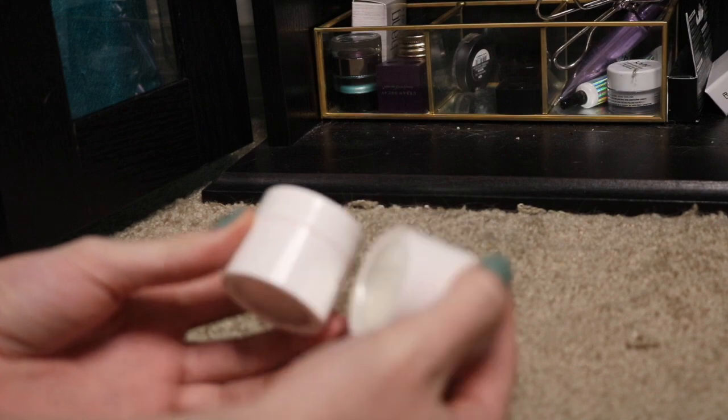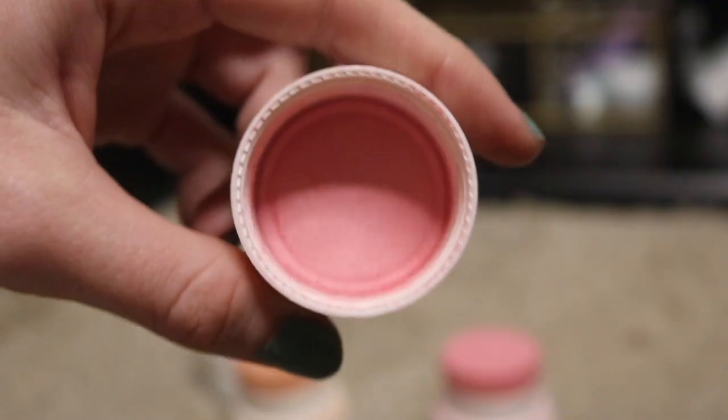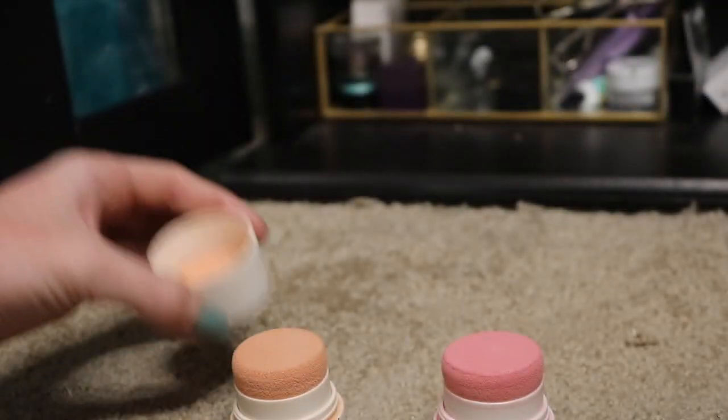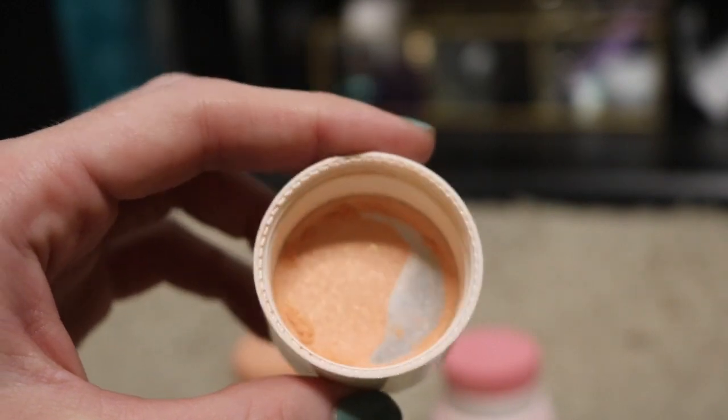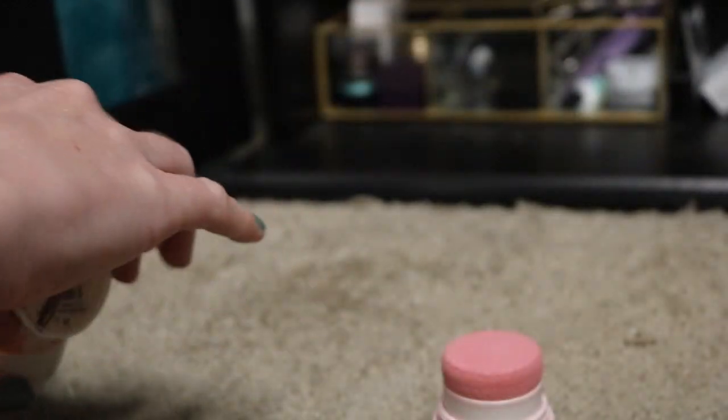These first two items are from the Body Shop. They're these stamp blushes. This is what this color looks like — it's like this hot pink. The second one is this kind of corally gold color. I really enjoy this. This is one of my favorite blushes; I'm currently panning this one. I will be keeping both of them.